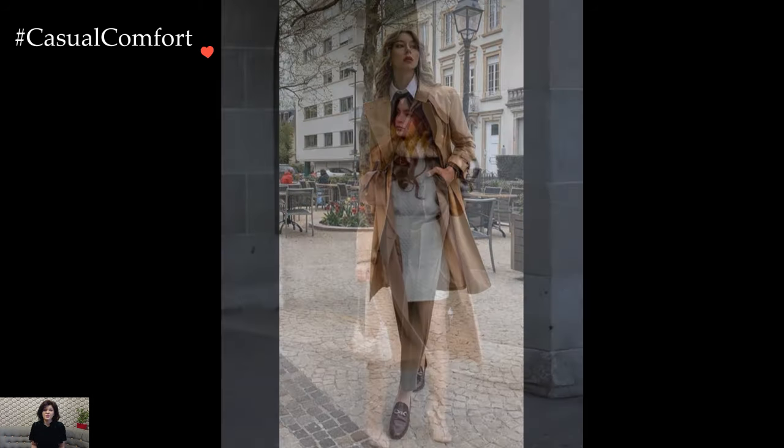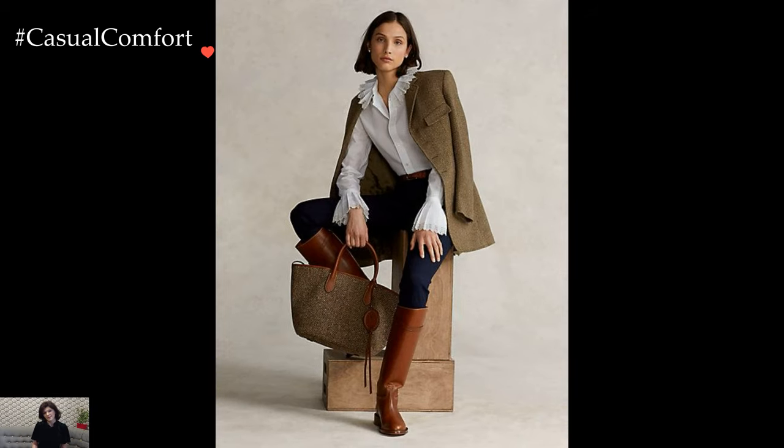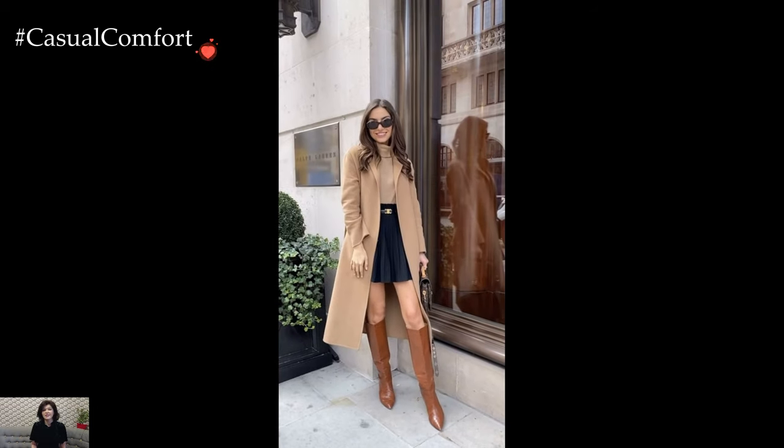Outerwear choices further emphasize the tailored and traditional ethos of Ivy League style. A well-structured blazer or a classic peacoat can elevate the ensemble, adding a polished touch. Trench coats, with their enduring appeal, also find a place in the Ivy League wardrobe, offering both style and practicality.